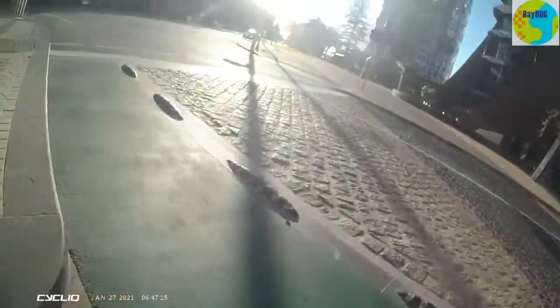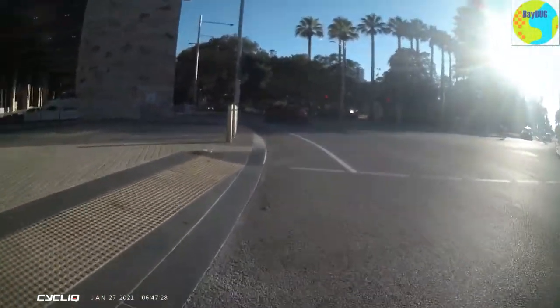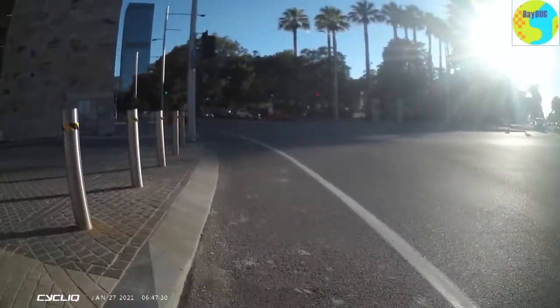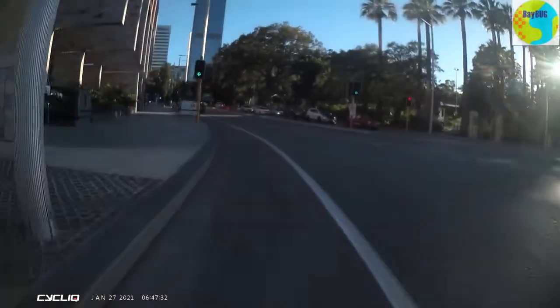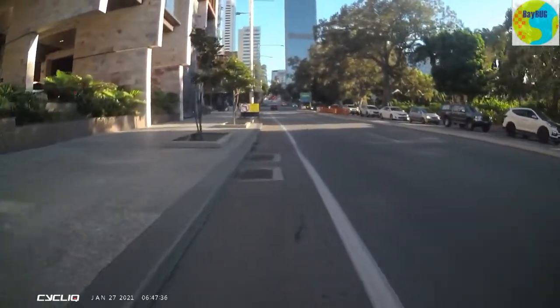Here we're coming back to have a look at this terrible crossing from the other direction. You can see green paint, armadillos. It did detect me this time and off we went and we could get into the city quite happily. There are lanes like this all around the CBD.